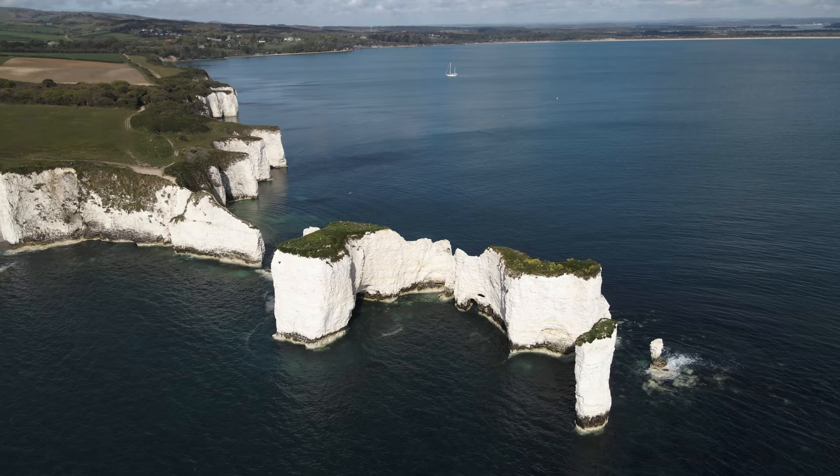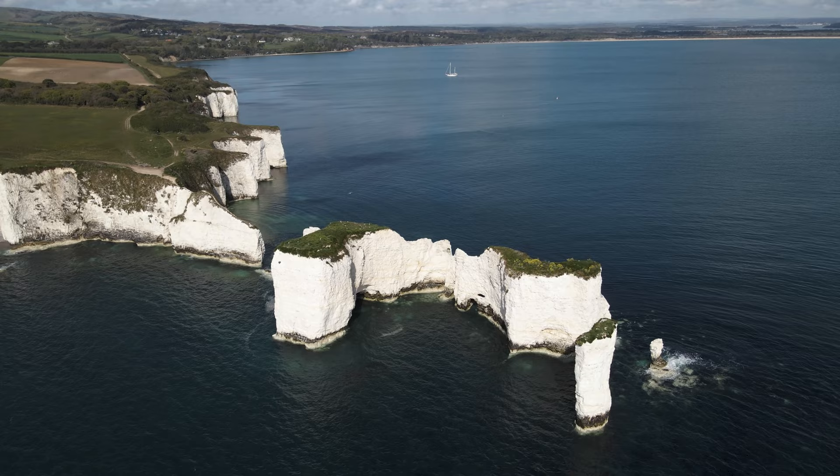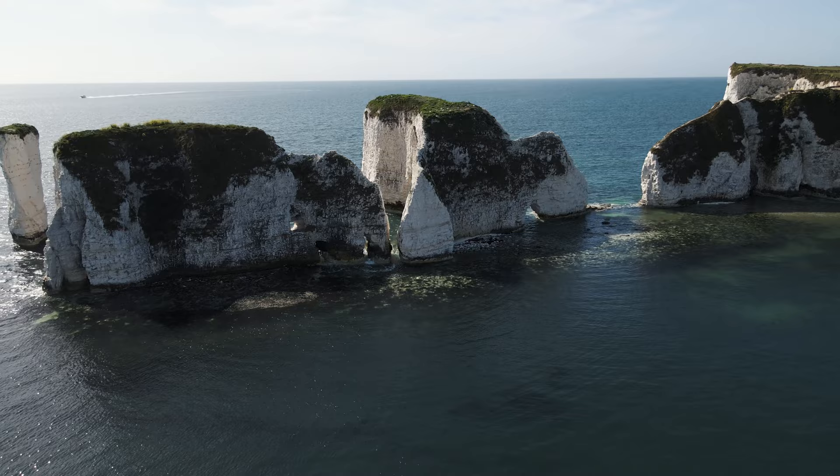Old Harry actually used to have a wife — Old Harry's Wife — but due to constant erosion this stack actually collapsed and is now the stump that you see next to Old Harry.